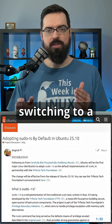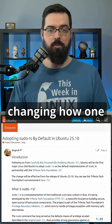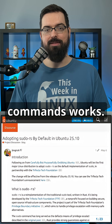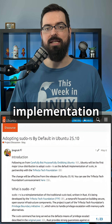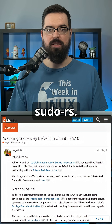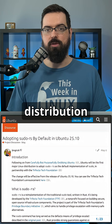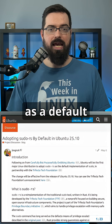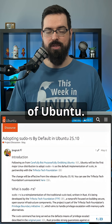Ubuntu 25.10 is switching to a Rust-based sudo. Ubuntu is changing how one of Linux's most critical commands works. Ubuntu 25.10 will ship with a Rust-based implementation of sudo called sudo-rs. Ubuntu will be the first major Linux distribution to adopt sudo-rs as a default implementation of sudo, so we're going to see how that goes with the next version of Ubuntu.